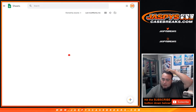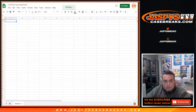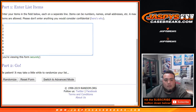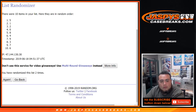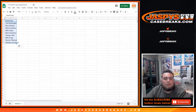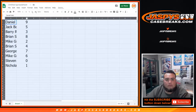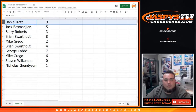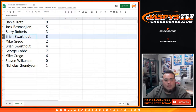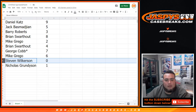Let's get a new sheet real quick. Seven times now on the numbers: one, two, three, four, five, six, and seven. Nine down to one. Daniel you got nine, Jack with five, Barry Roberts with three, Brian you have eight, Mike with two, Brian with four, Greg George.